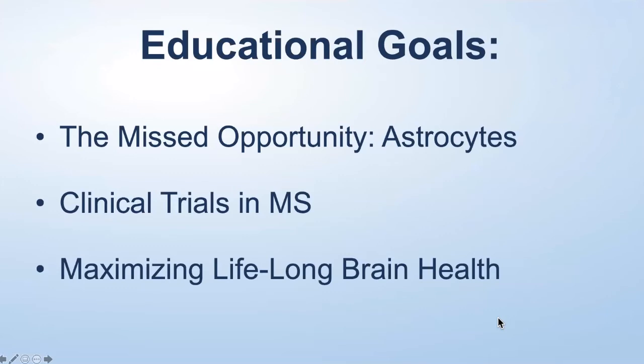Our educational goals today are to discuss astrocytes. I'm going to be suggesting that astrocytes are one of the key missed opportunities we've had in the study of multiple sclerosis, but they are now coming into the fore. I'll show you that there are a number of therapies in development focused on astrocyte function, review a few clinical trials going on in MS, and then close by reiterating the concept of maximizing lifelong brain health in MS.